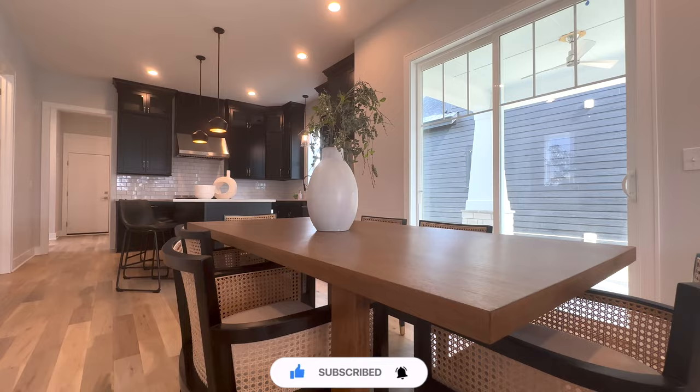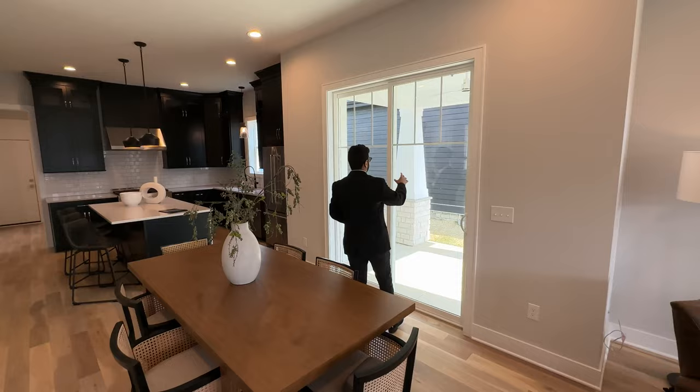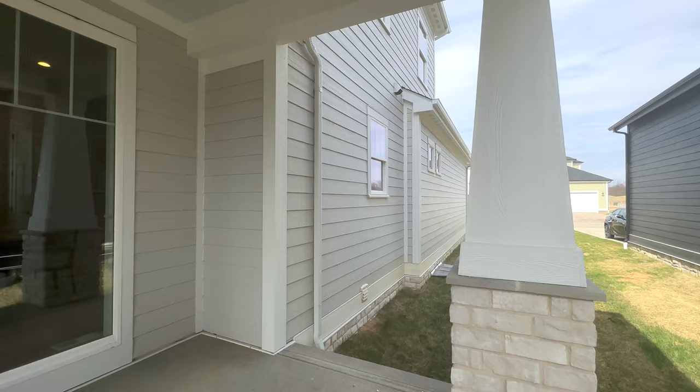Here we have a formal dining room that seats six people, and we have a sliding door that takes us out to the patio area, which we'll cover later.